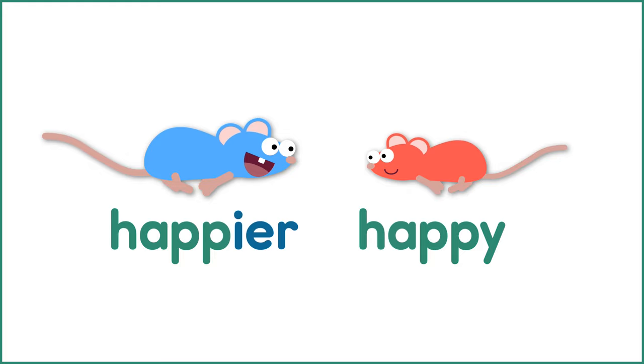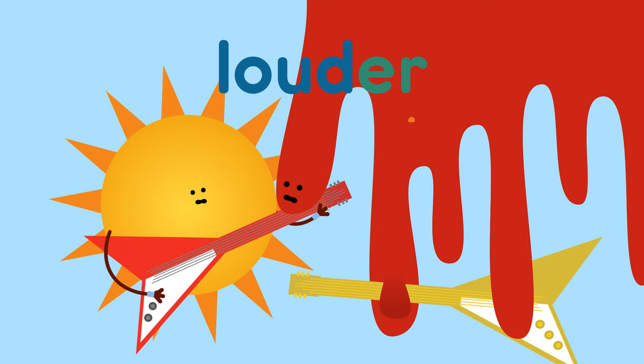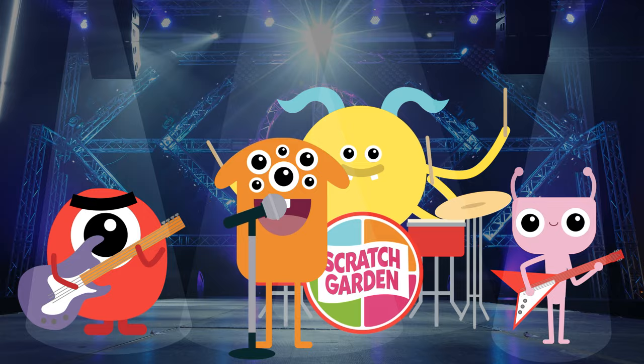Oh great. Now the sun and the lava are playing guitars and arguing about which one of them is hotter and louder. Does anyone have a thermometer? Or some earplugs? The band, everybody.